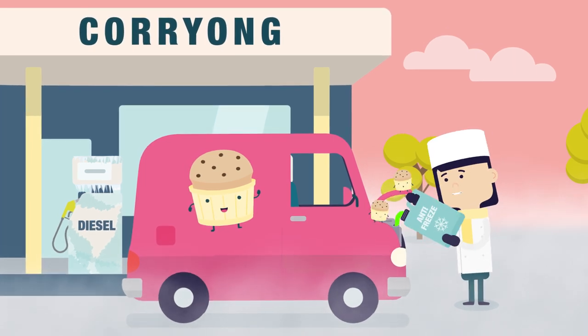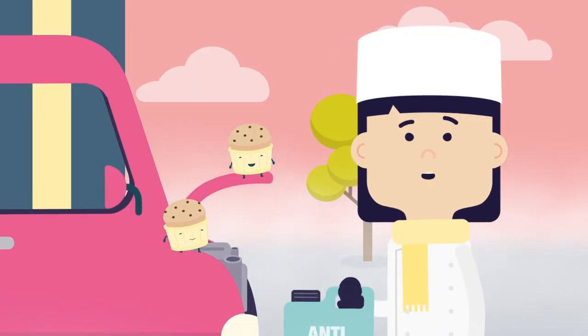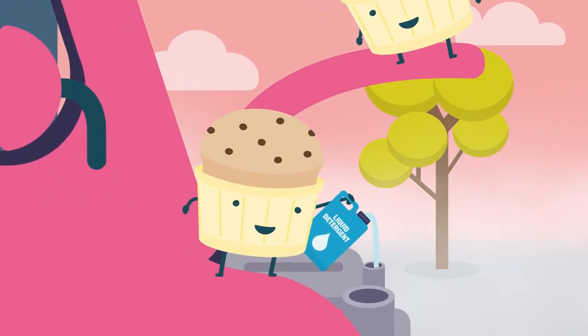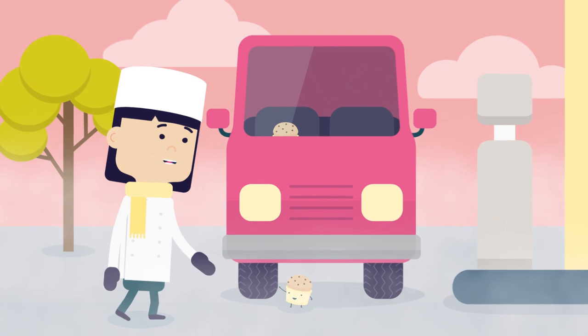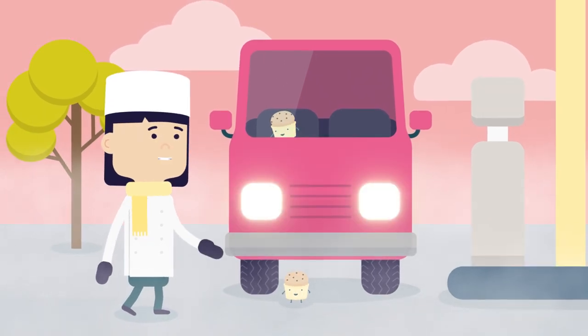You should also add antifreeze to your car radiator and liquid detergent to your windscreen washer bottle so it works better in the cold. And always check your tyre pressure, your tread, and ensure the battery and all lights are working.